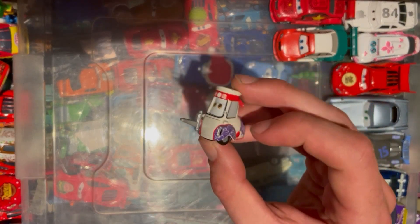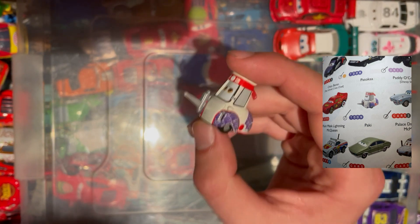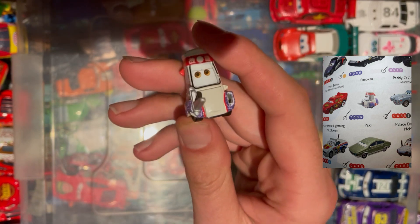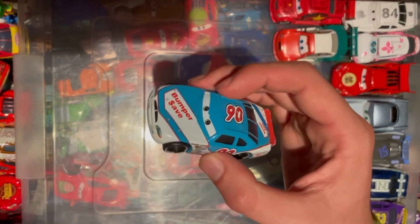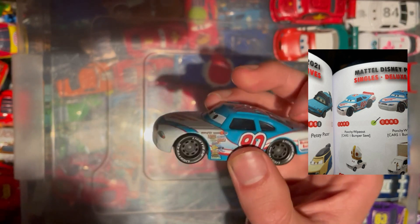Next up we have the forklift — the sushi cutting guy — his name is on the right hand side there. Unfortunately missing one of his forks so I might be able to find one of them, but yeah pretty cool to tick off anyway. Happy days.